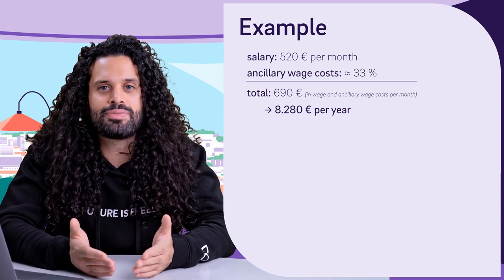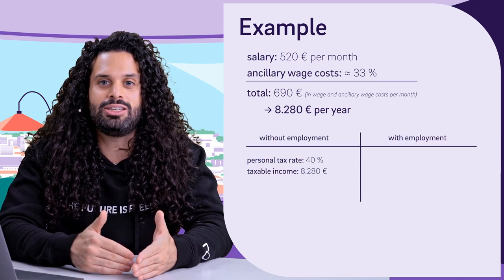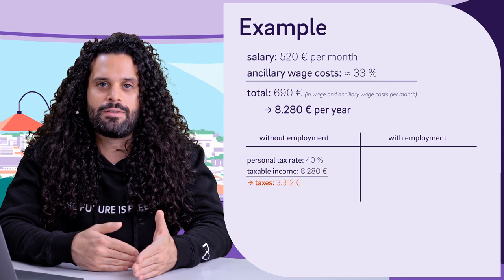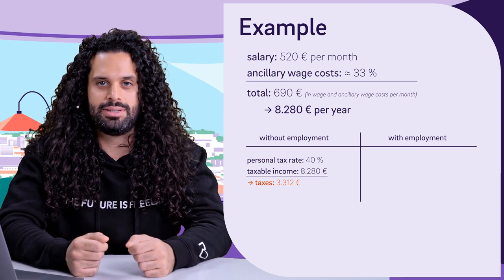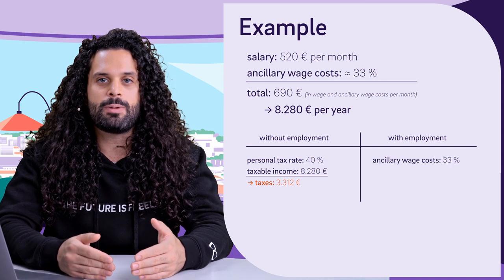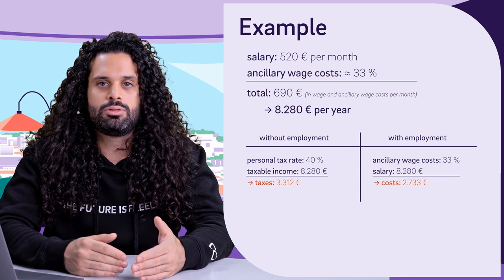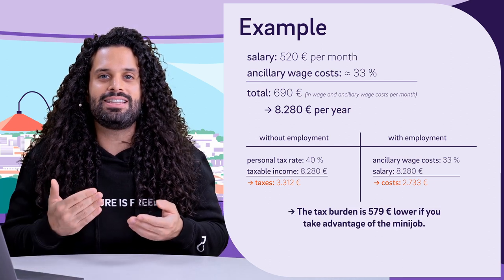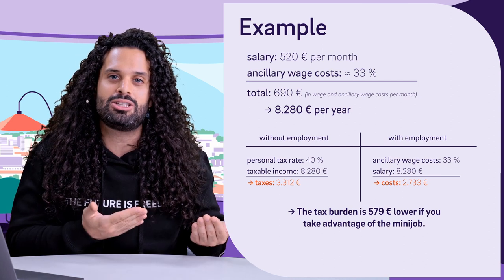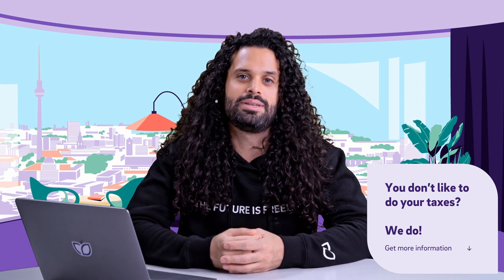Now let's assume your personal income tax rate amounts to 40%. Then you would have to pay 40% of 8,280 euros in taxes, which is equivalent to 3,312 euros per year. In this case, you won't have to pay this because it is already in your bookkeeping and considered as a business expense. Instead, you pay ancillary wage costs of 33% of 8,280 euros to the Bundesknappschaft, which is equivalent to 2,733 euros for the whole year. So in comparison, you pay 579 euros less in taxes if you employ your spouse as a mini jobber instead of paying the taxes on your own with your individual income tax rate. Plus, you can also provide your spouse with equipment, and this is a business expense for you.